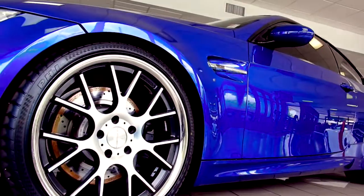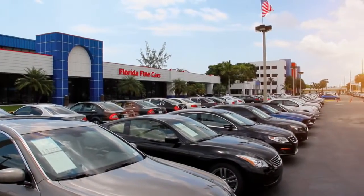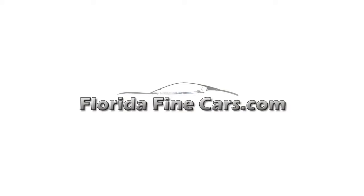If you'd like more information, all you have to do is go to floridafinecars.com. We'll see you next time.